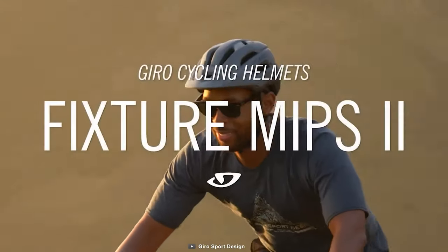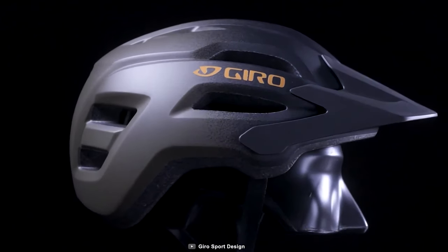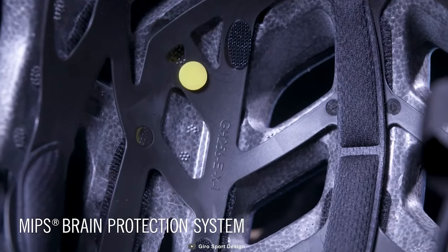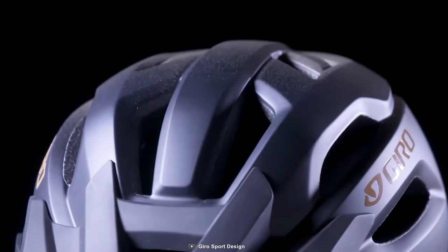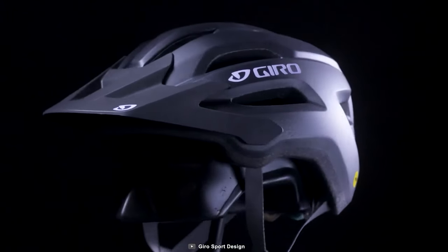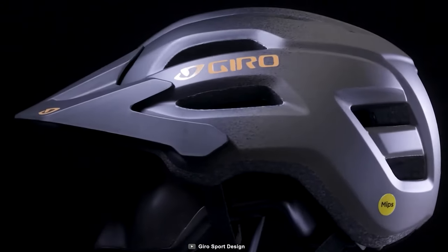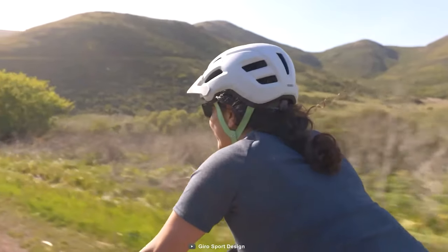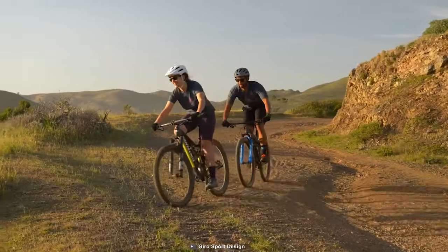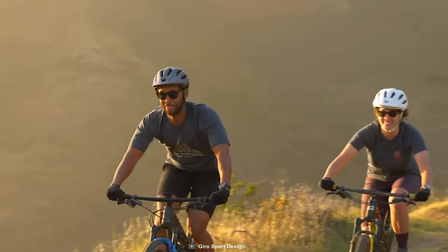The Giro Fixture MIPS II is a high-end cycling helmet designed to offer extra protection when tackling challenging trails. It incorporates the multi-directional impact protection system, effectively safeguarding against rotational forces that could cause brain injuries. With a sleeker design and enhanced MIPS integration, the helmet prioritizes safety and features reflective rear decals to enhance visibility in low-light conditions. Constructed with an in-mold polycarbonate shell and EPS liner, it provides durability and excellent impact absorption, quick-dry padding for comfort, and the RockLock SportFit system for easy adjustments.